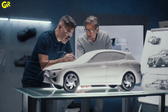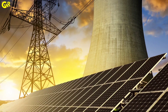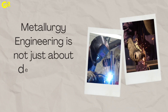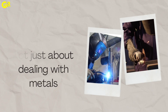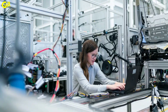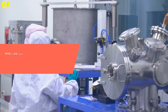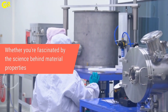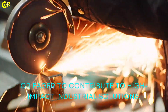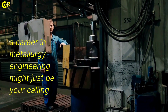Top industries such as automotive, aerospace, construction, and energy rely heavily on metallurgy engineering. Metallurgy engineering is not just about dealing with metals — it's about innovating for a sustainable future, advancing technology, and driving industry standards. Whether you are fascinated by the science behind material properties or eager to contribute to high-impact industrial solutions, a career in metallurgy engineering might just be your calling.